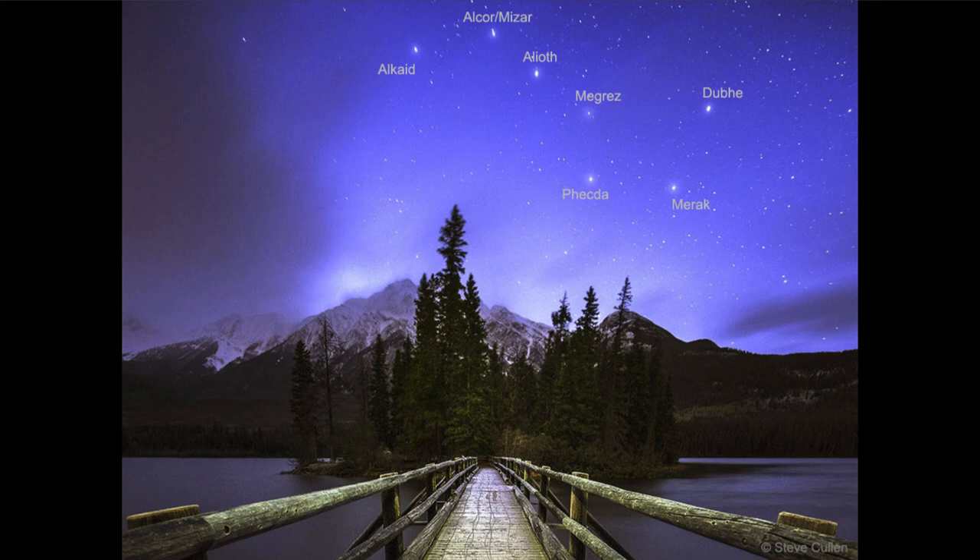It is the stars that we see in part of that constellation, and it is what we call an asterism. An asterism is a grouping of stars which can be within a constellation or can be composed of stars from multiple constellations.